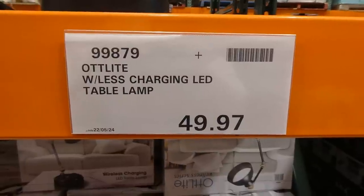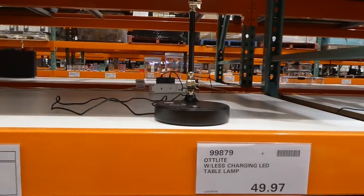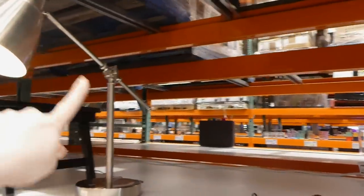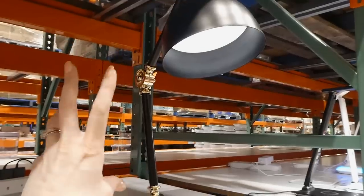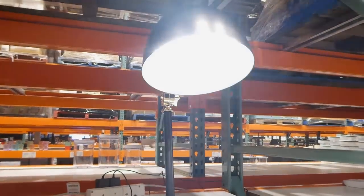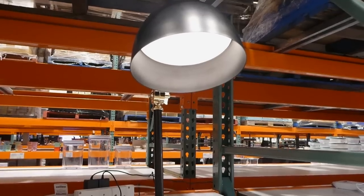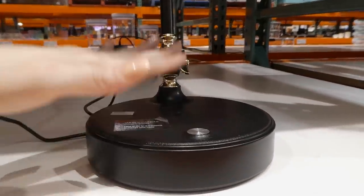There's also the Autlite Wireless Charging LED Table Lamp for $49.97, also on clearance. Both lamps have Clear Sun technology, three brightness settings, three color modes, and are adjustable. The desk lamp is adjustable in angle, while the table lamp adjusts in position. Instead of a USB charging port, the table lamp has a wireless charger — you just put your phone on top.